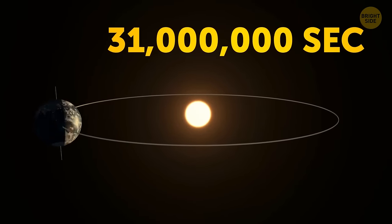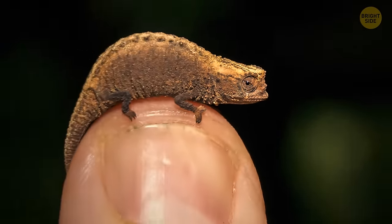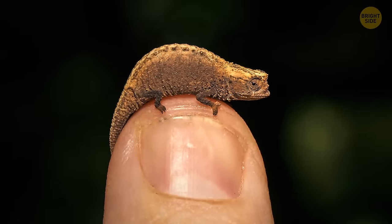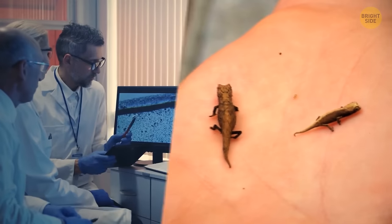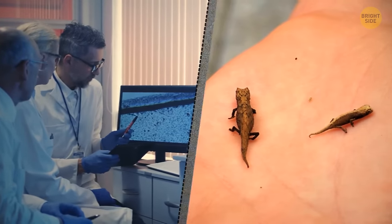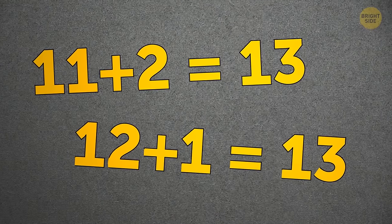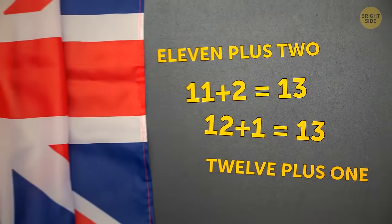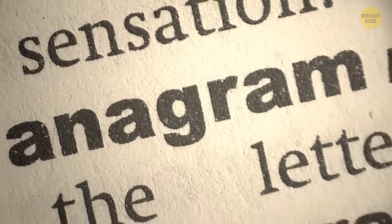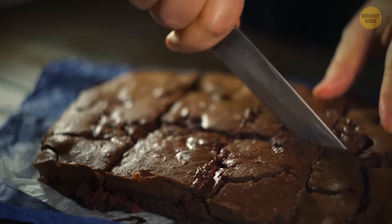There are over 31 million seconds in a year. A tiny chameleon recently discovered in Madagascar is less than an inch long — the size of a seed and could fit easily on the tip of your finger. It's nicknamed the nano-lizard and shows how many tiny undiscovered creatures could be hiding from scientists. Also, '11 plus 2' equals 13 and '12 plus 1' equals 13 — the 13 letters that make up these phrases are actually anagrams of each other.